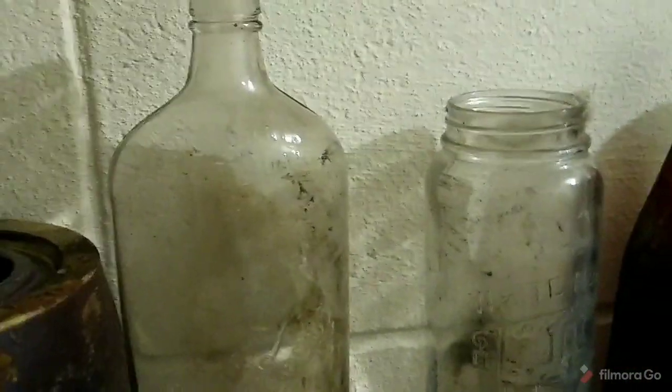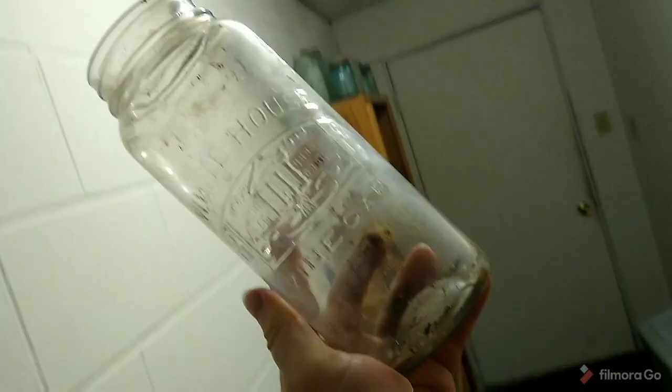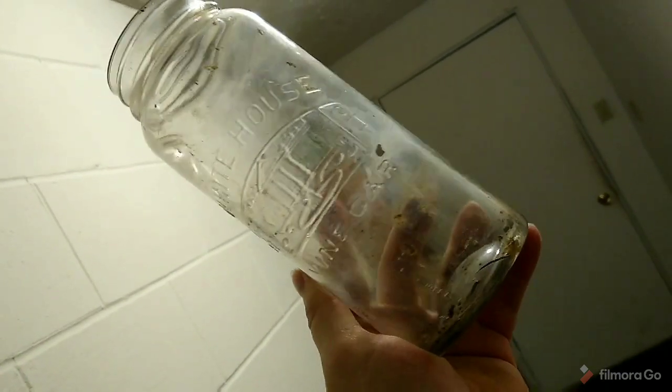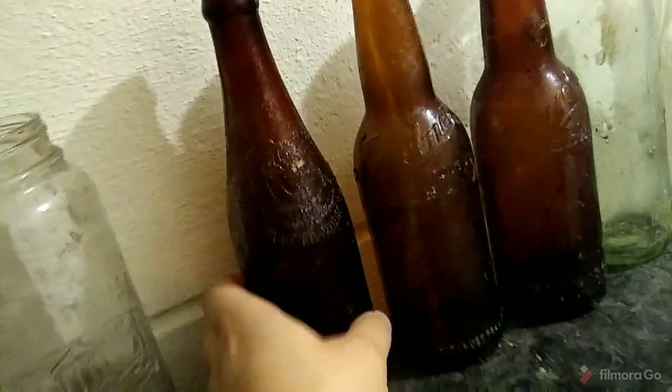First quart whiskey flask I've dug that's embossed — might have been the first one I've dug period. I think the one quart I did have was bought in a lot. And here's that White House vinegar — I'm pretty sure this is a larger size than the others I've found in the past.